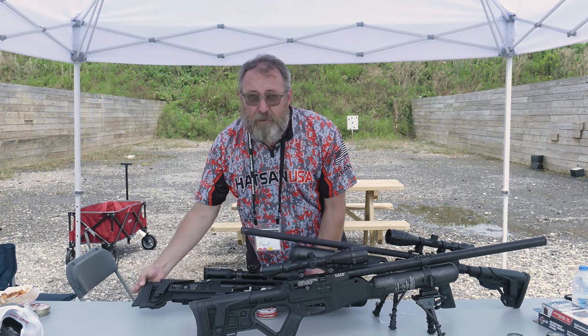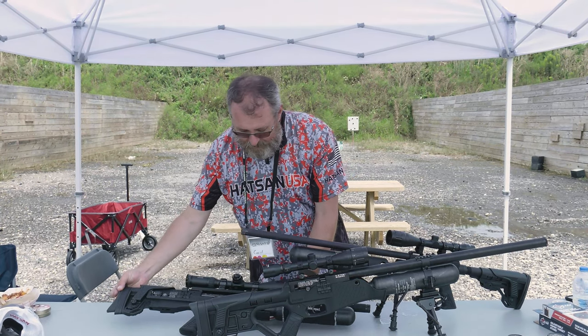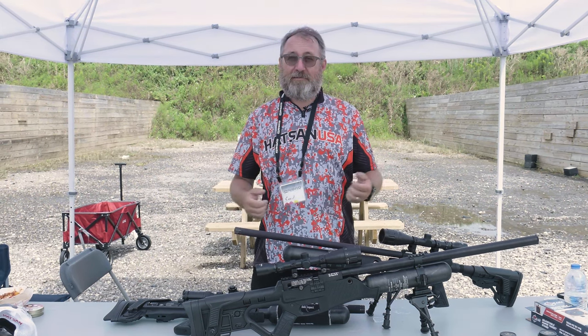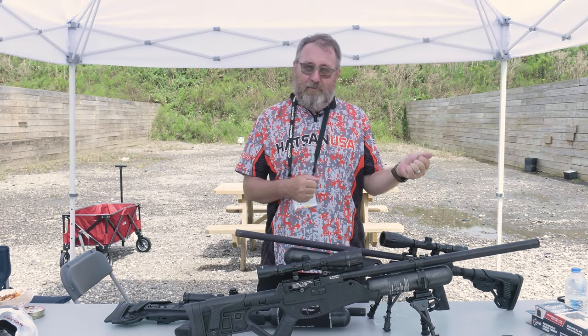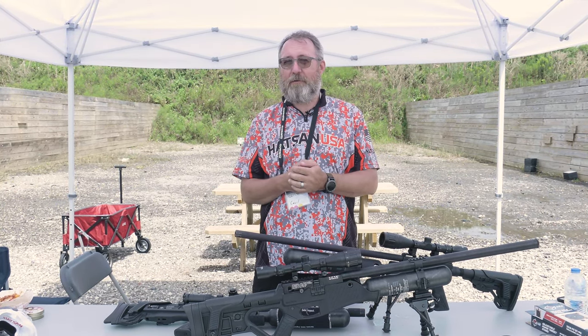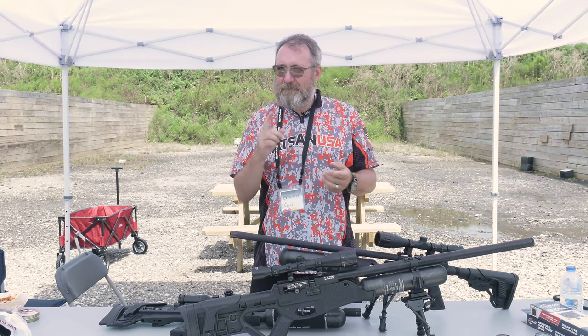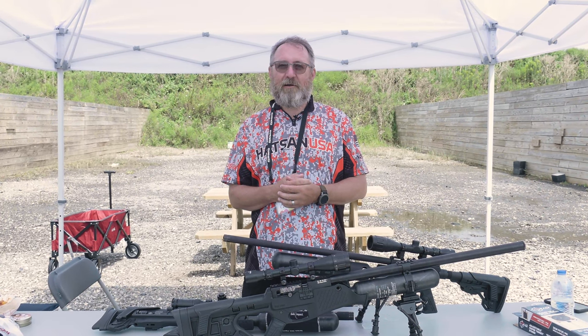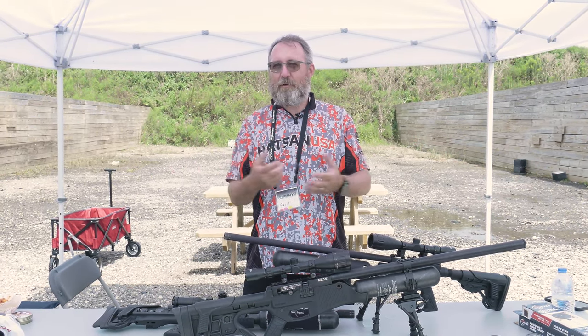I brought Larry with me this year and he's going to be super excited to be shooting the field target event — he's loving that. I brought him out here last Pyramid Air Cup back in 2019. It's been a little while, but we're glad to be back. He's hooked on field target now, so we can blame Pyramid Air for that.